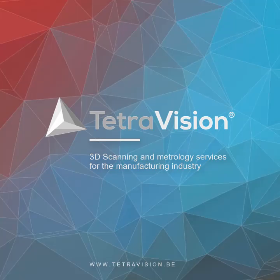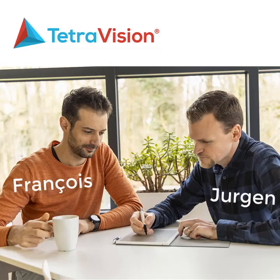Welcome to the company presentation of TetraVision. In the next couple of minutes we would like to give you some more insights in who we are and what we can mean for each other.